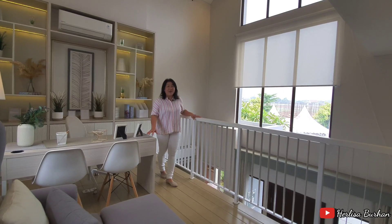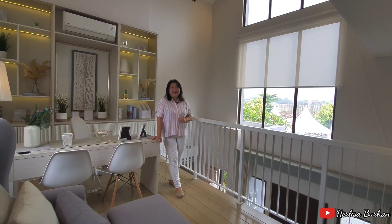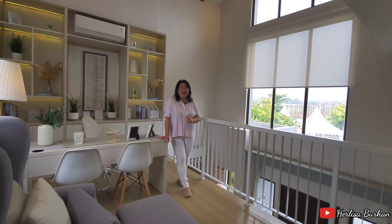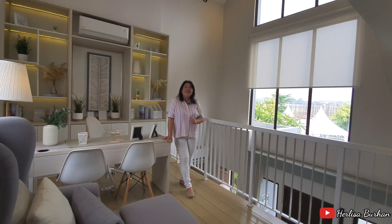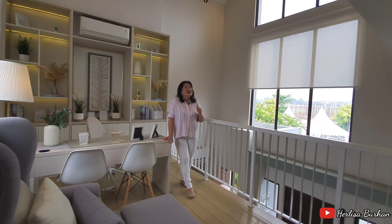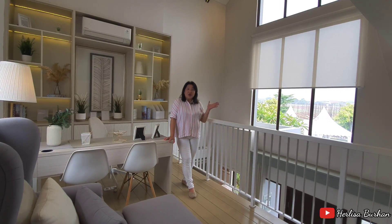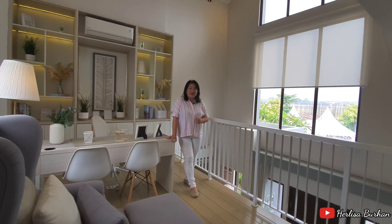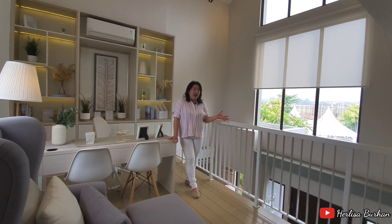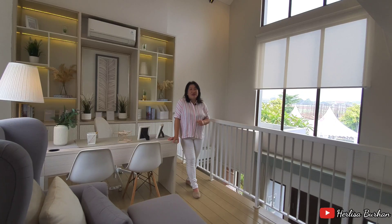Mumpung masih ada. Apalagi di klaster Gardenia ini, lokasi klasternya dekat dengan spot country club seluas 5.000 meter — kolam renangnya pasti besar, ada ruang gym, dan tentu saja taman bermain. Di klaster Gardenia ini juga tersedia rumah dengan dua lantai. Kebetulan, rumah ini sebenarnya adalah satu lantai dengan tinggi plafon 7 meter, di mana bisa dibuatkan opsional mezanin seperti ini, luasnya 13 meteran, seharga Rp45 juta saja.